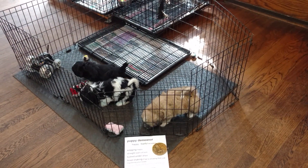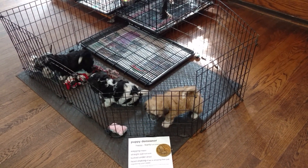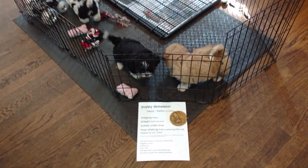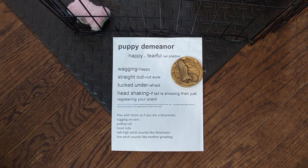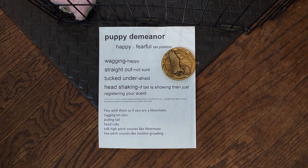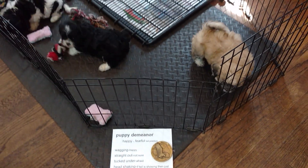One thing you want to do is watch their tails. Their tails give you a lot of information because they can't talk and say 'I'm hungry' or 'I have to go potty' or 'I'm afraid.' So you might want to stop and pause this, maybe take some notes, maybe do a print screen. This gives you a lot of information so you know what they're trying to tell you with their tail.